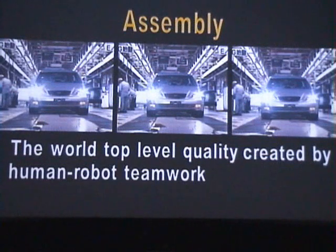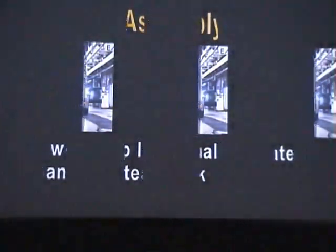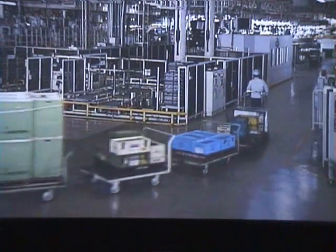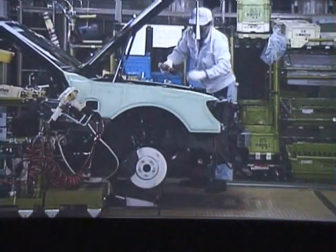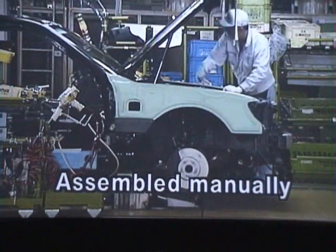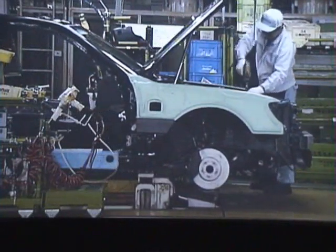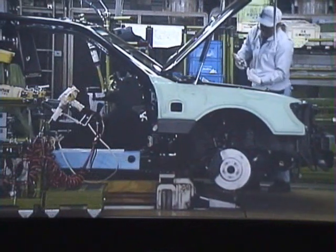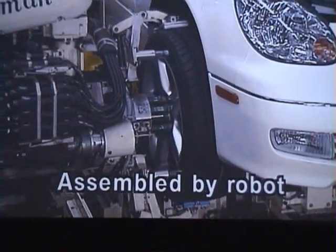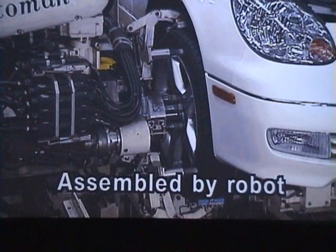The assembly shop. Here, humans and robots team up to build world top level quality cars. Humans do the delicate jobs — fitting very small components, installing the wiring, and other complicated tasks. Robots handle the big heavy items like instrument panels, tires, and seats.